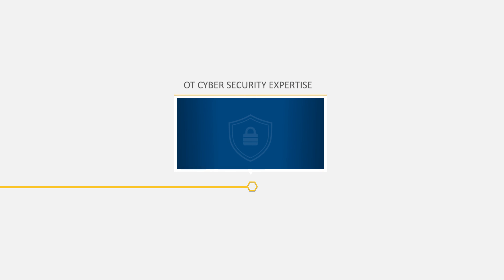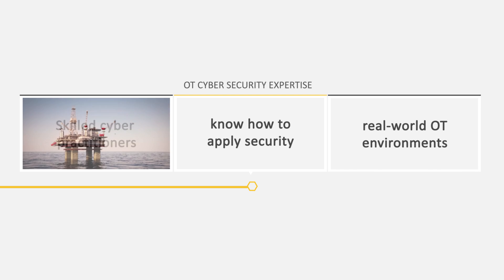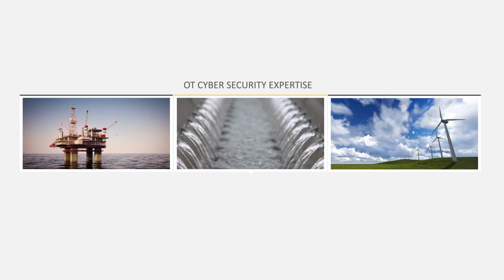Third, OT cybersecurity expertise — skilled cyber practitioners who know how to apply security in real-world environments, like an oil rig, water treatment facility, or a wind farm.